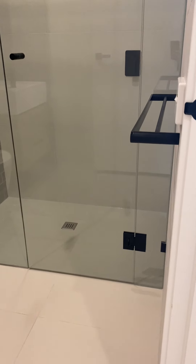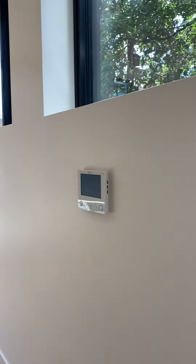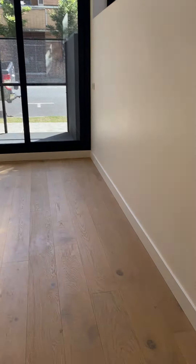Let's go on to the rest of the apartment. Love those floorboards — very nice and bright. We've got windows all around, double glazed, with sliding doors and windows.